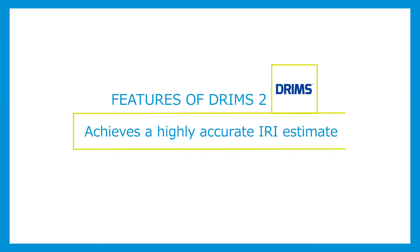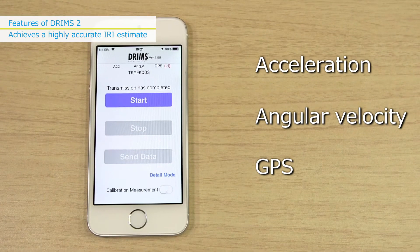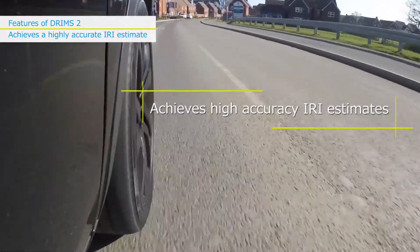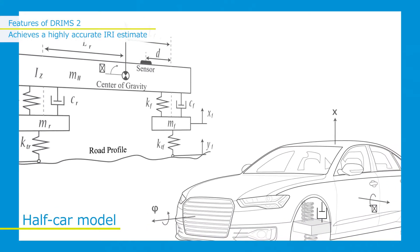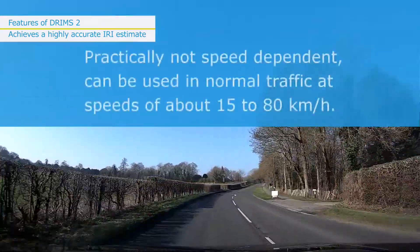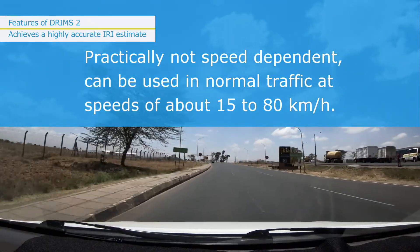Features of DRIMSU — TWO: Achieves a highly accurate IRI estimate. It uses a combination of smartphone sensors for acceleration, angular velocity, and GPS with an original algorithm to achieve highly accurate IRI estimates. DRIMSU uses a half car model to estimate IRI, so the measuring device can be mounted in the front or rear of any ordinary vehicle. DRIMSU is not speed dependent, so it can be used in normal traffic at speeds of about 15 to 80 km per hour.